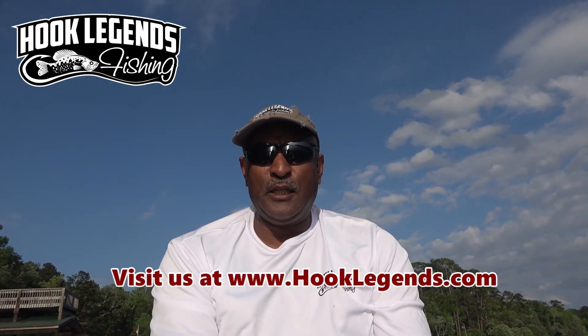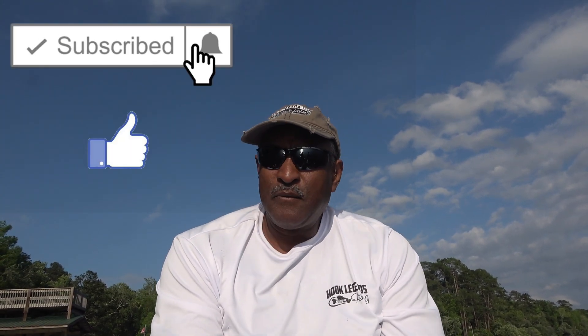If you like these videos and you haven't subscribed, do me a favor right now — please reach up, click subscribe and like. Make sure you click the notification bell so you'll be alerted when future videos are released.